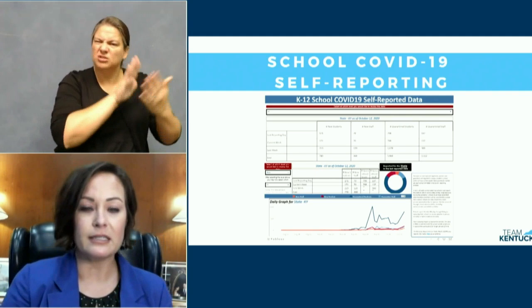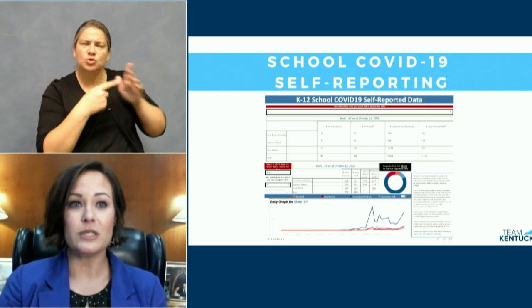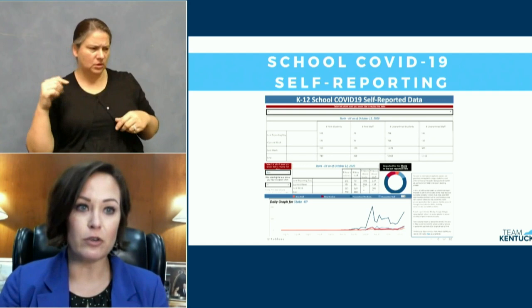Each community is able to use this information as actionable information that helps keep Kentucky open for business and on a path to a sustained return to in-person classes, which is what we all want.